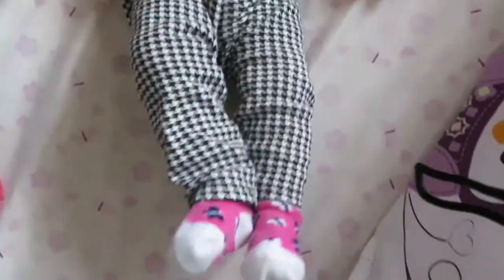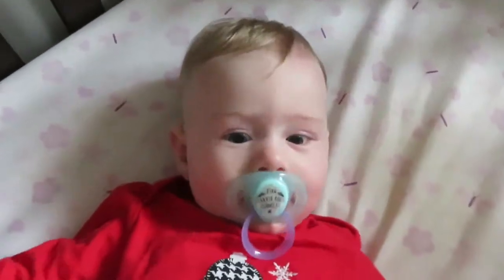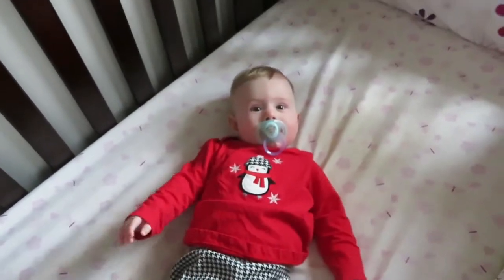She's in her Christmas outfit today. You're excited, aren't you?